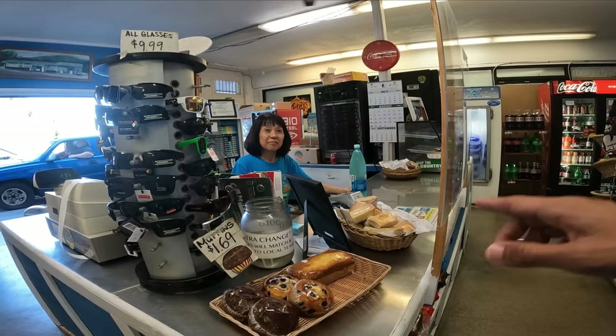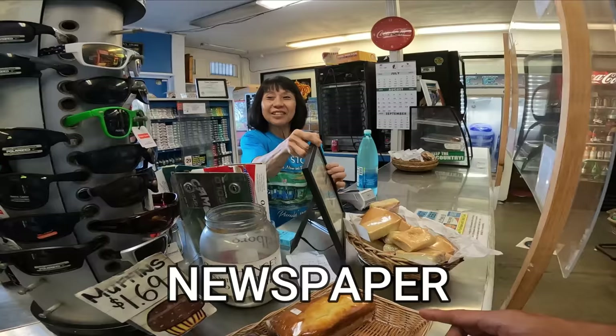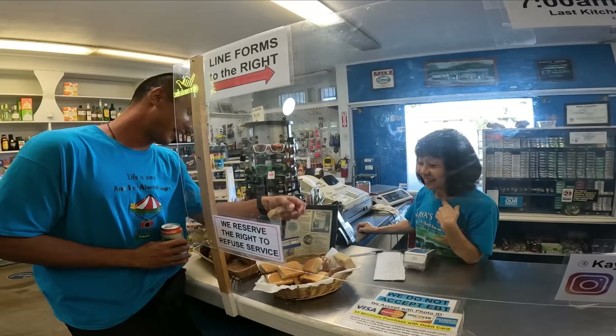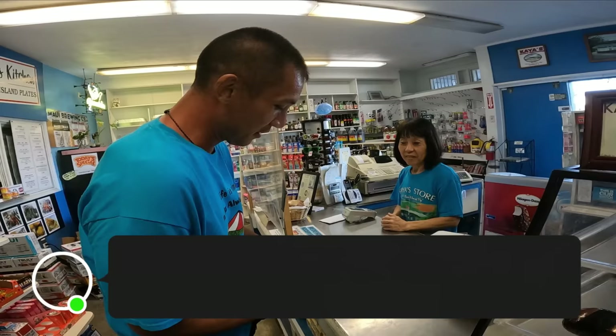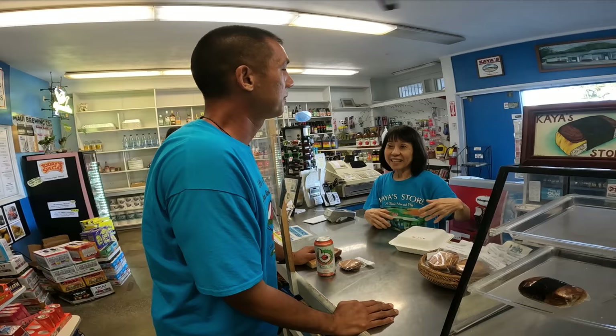I was told that you guys have the best butter mochi, possibly the best I've ever had. They've even been featured in the newspaper, so you know it's good. Unfortunately, they sold everything out, but she's going to bring it tomorrow morning. I guess we'll be back here tomorrow morning.